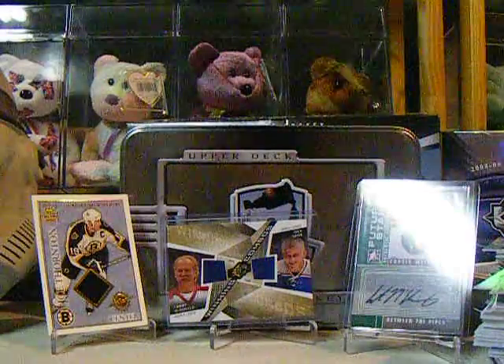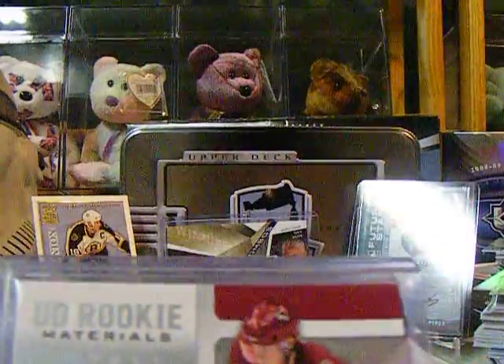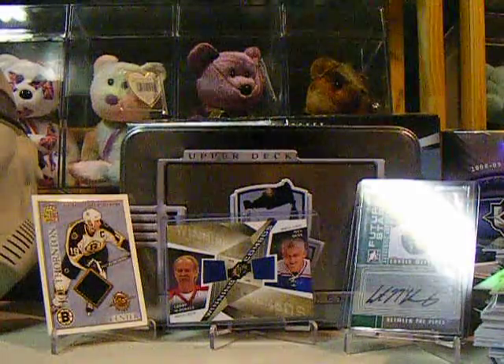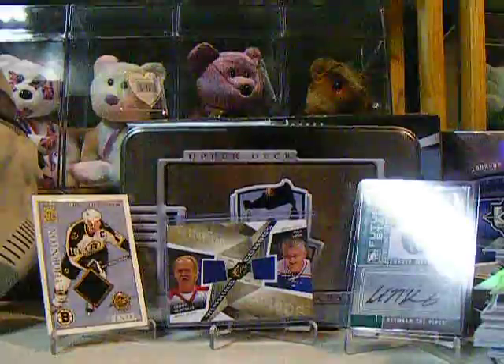This is all PC, none of this stuff is for trade. UD Rookie Materials of Mikael Bodker, Colton Gillies UD Rookie Materials, and a Michael Frolic Rookie Materials. So that was the first one.